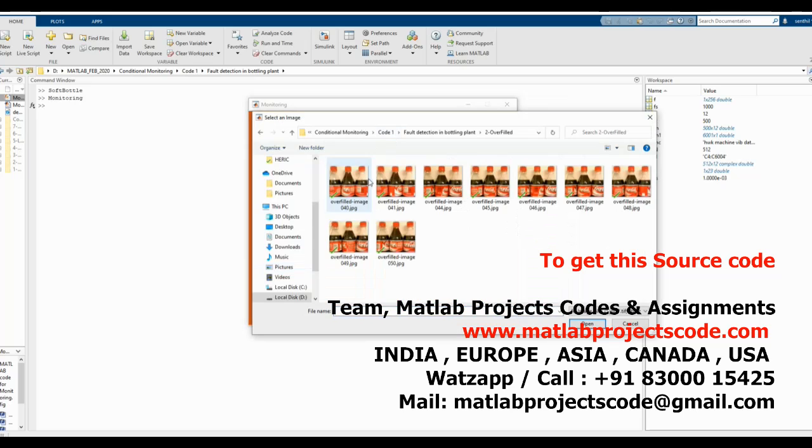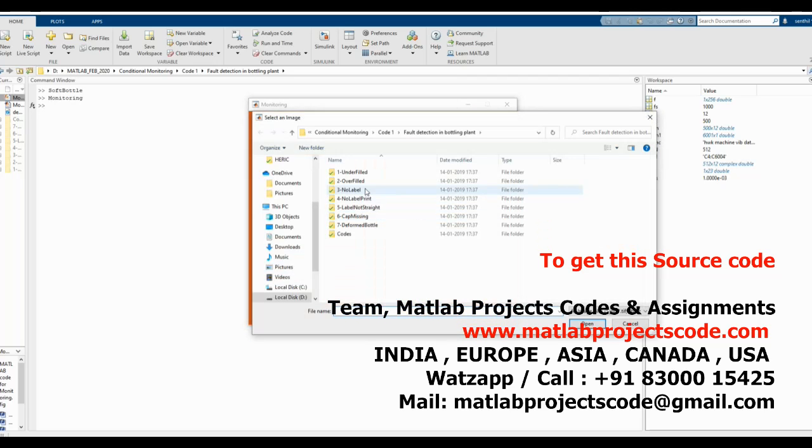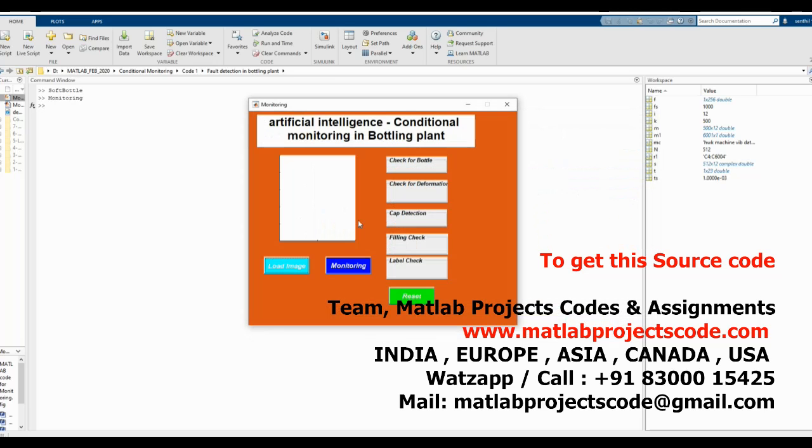High-speed manufacturing lines require high-speed image acquisition, which places additional — sometimes excessive — burdens on image processing systems. This was the situation the Haidt bottling plant in Jeonju, Korea faced when looking for an automated inspection solution for two beer bottling lines.